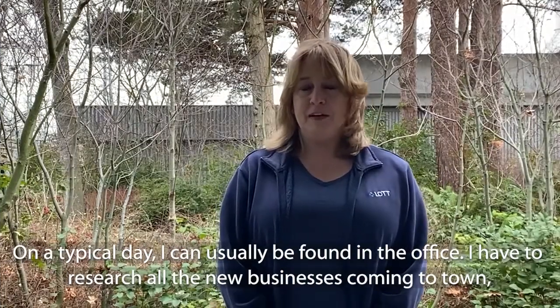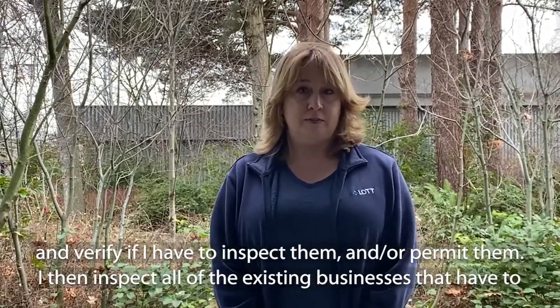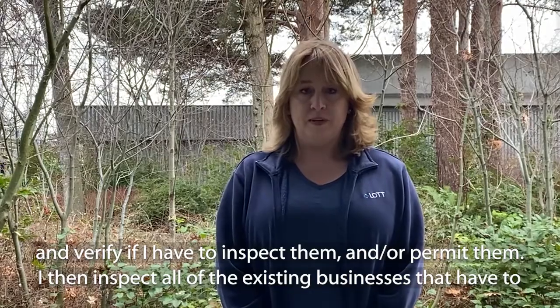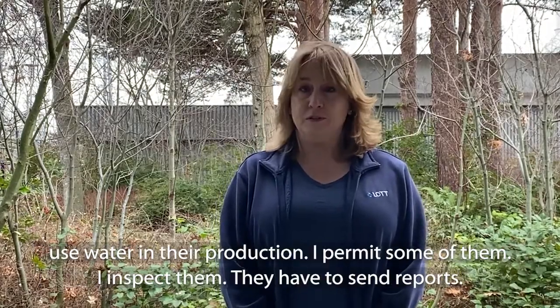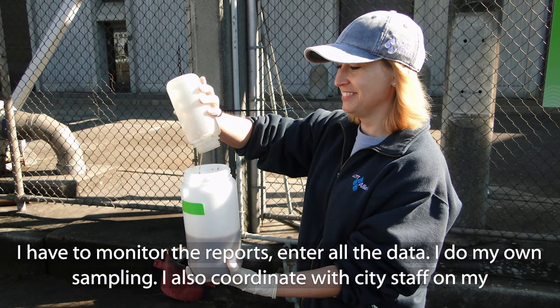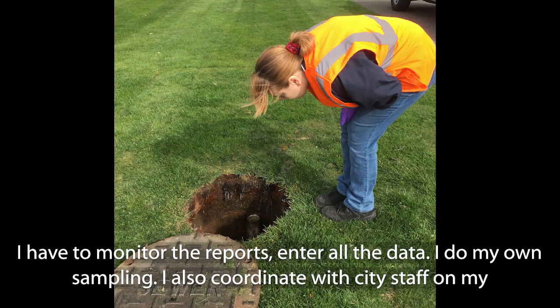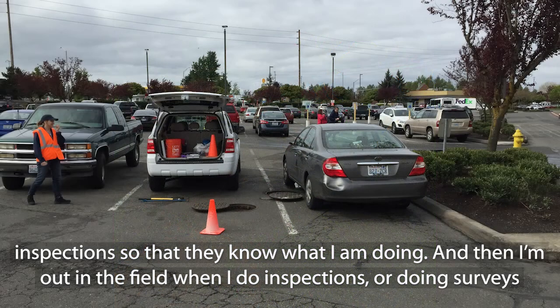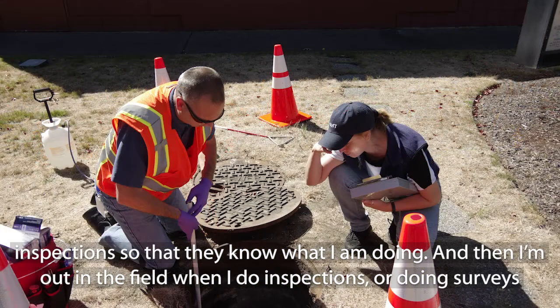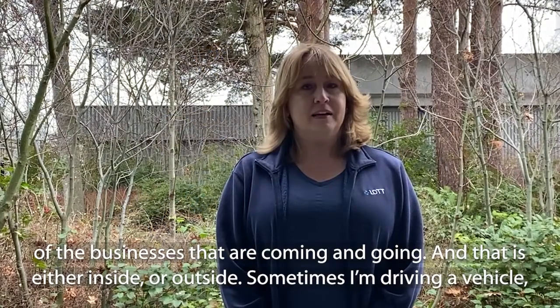On a typical day, I can usually be found in the office. I have to research all the new businesses coming to town and verify if I have to inspect them and or permit them. I then inspect all of the existing businesses that have to use water in their production. I permit some of them, inspect them, and they have to send reports. I have to monitor the reports, enter all the data, and I do my own sampling. I also coordinate with city staff on my inspections so that they know what I am doing.